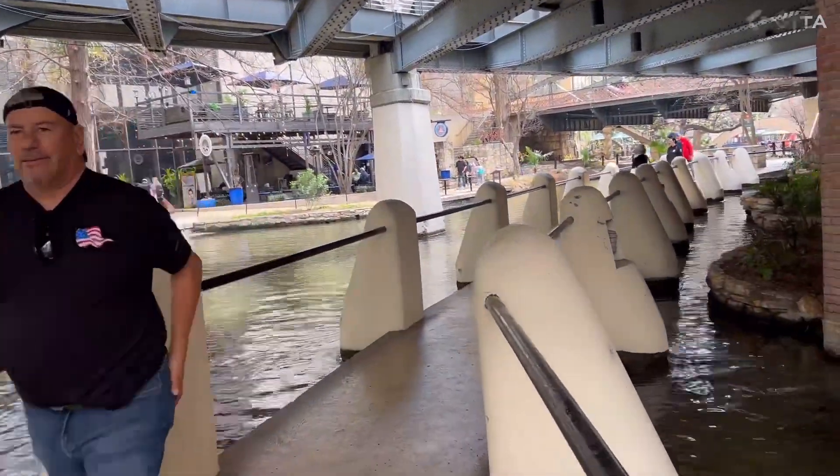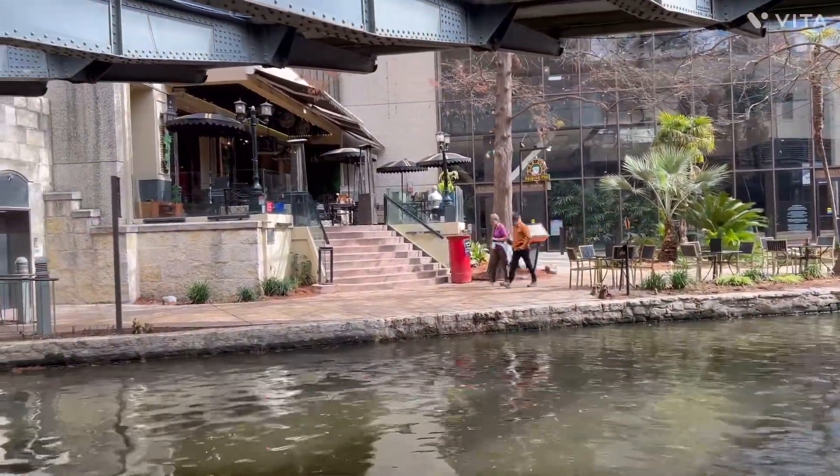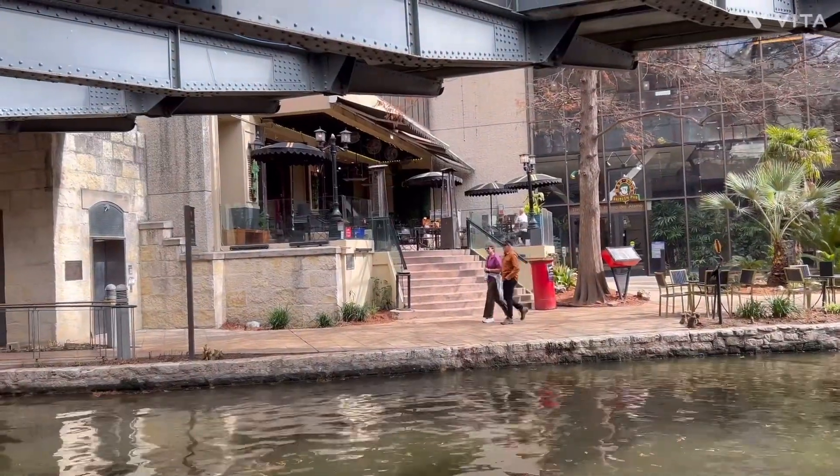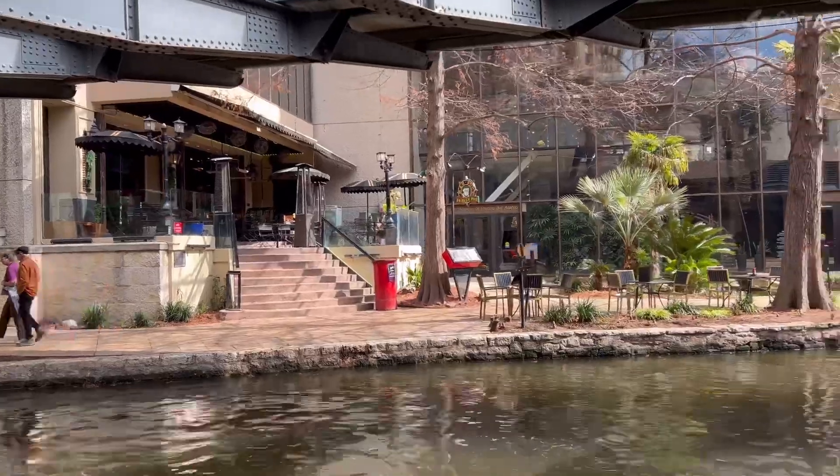The last time I was here in San Antonio we ate right over there — I don't know what it's called, but it's very, very nice.